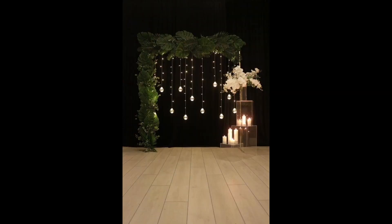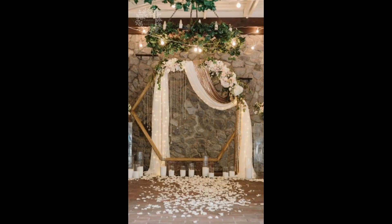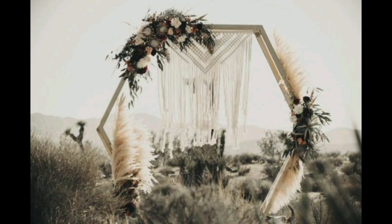Simple copper pipes and greenery combine to make a simple yet chic and contemporary ceremony backdrop. A fireplace can be the perfect backdrop, as shown here, surrounded by beautiful blooms and greenery.